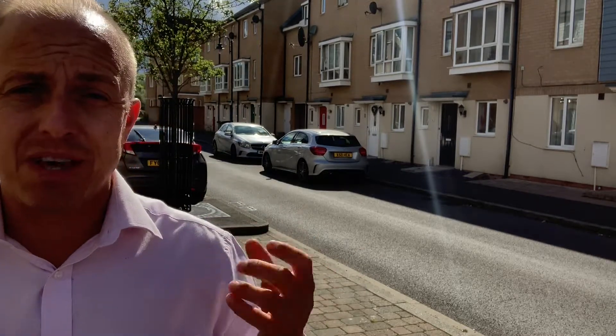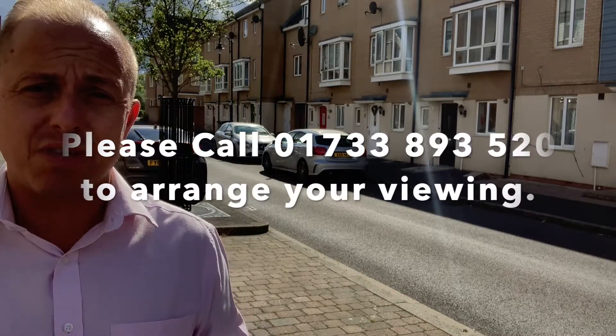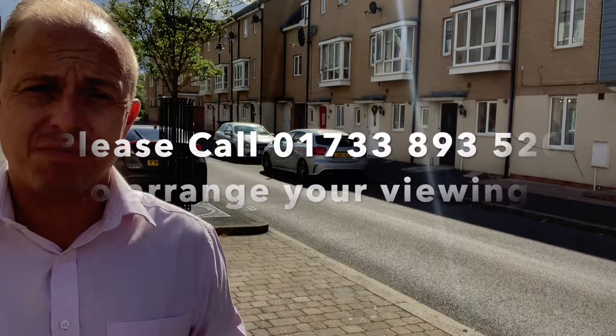Whether that be a family, whether that be an investor, feel free to give us a call on 01733 893 520. Thank you for watching.